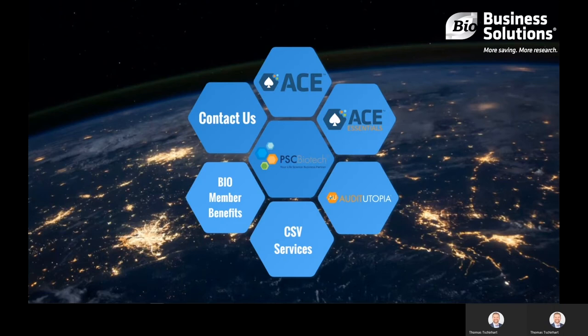To start, I will provide some background on our company, quickly visit each solution we offer, and end on the benefits a BIO member can expect.